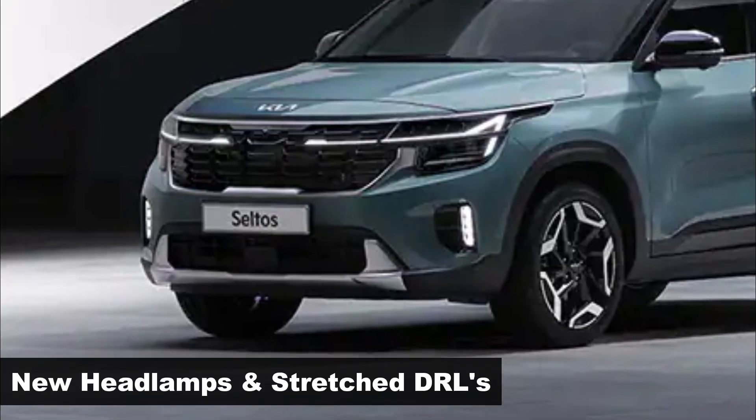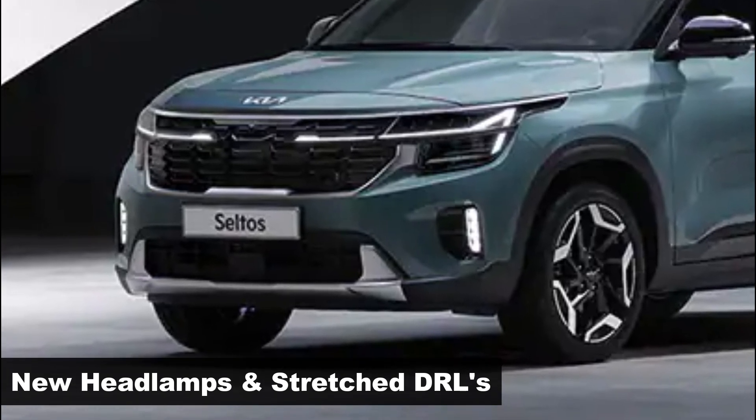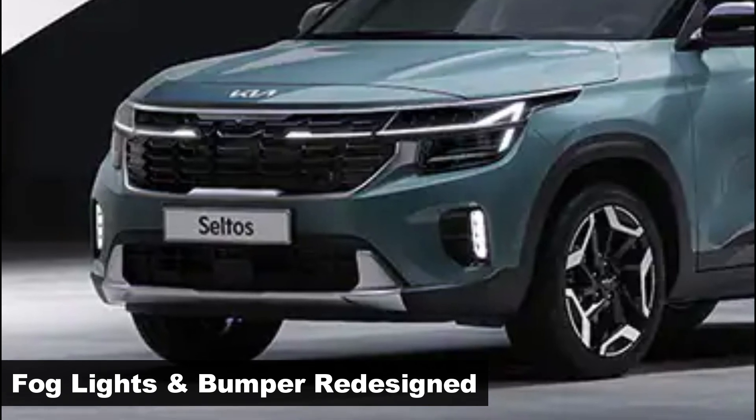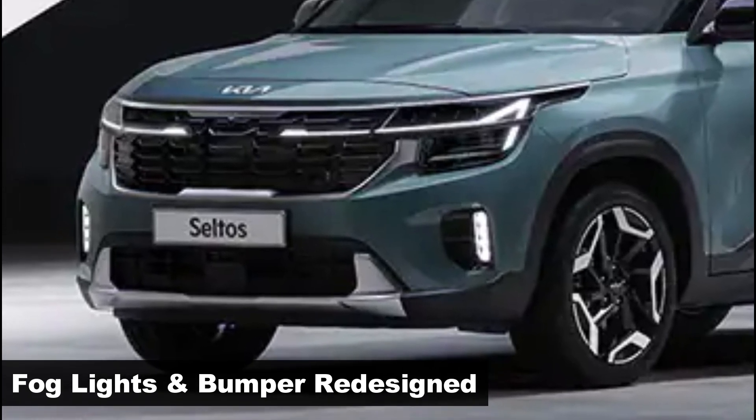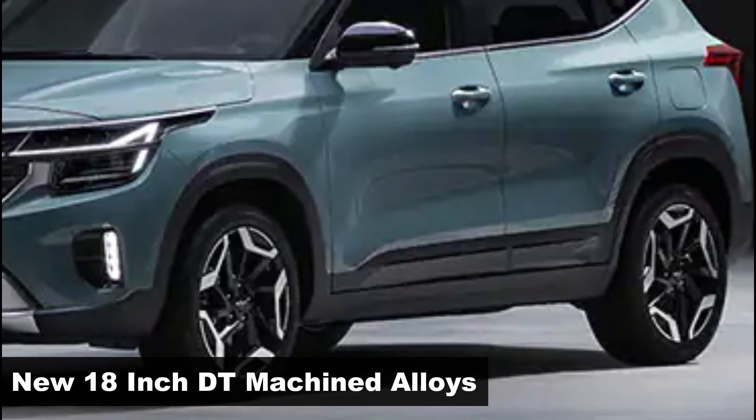Up front, there's a new set of headlights with angular signatures and LED DRLs that extend into the grille, inspired by the Sportage. New LED fog lights and a center skid plate give a GT-line level of looks. New 18-inch machined alloy wheels fill the arches.